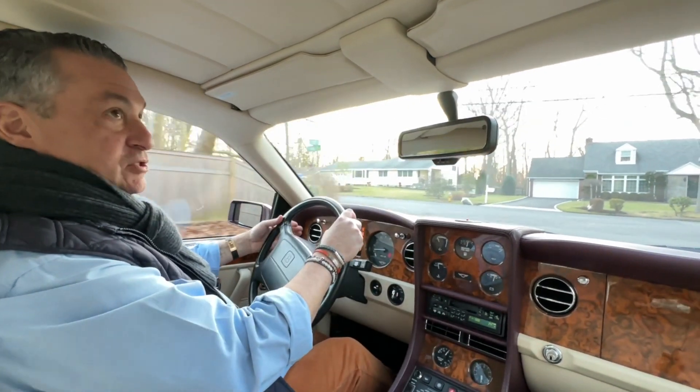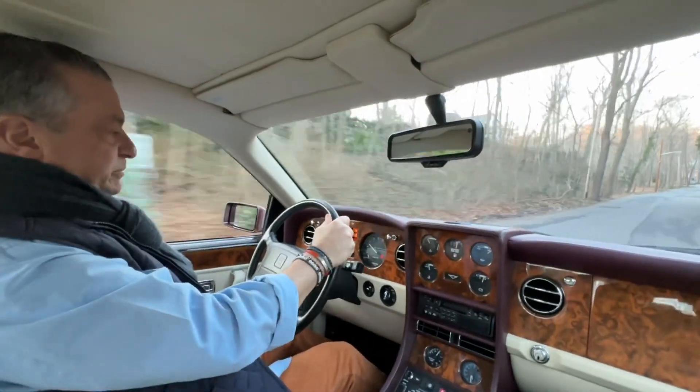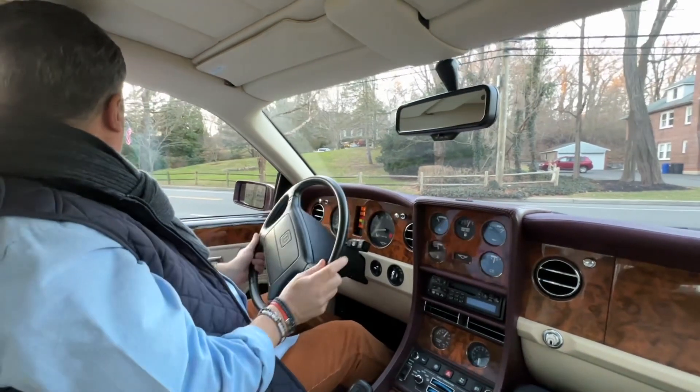It's got an extremely nice stereo system. It is really one of the most comfortable automobiles you'll ever have the pleasure of driving. It is a grand tourer with the best of them.